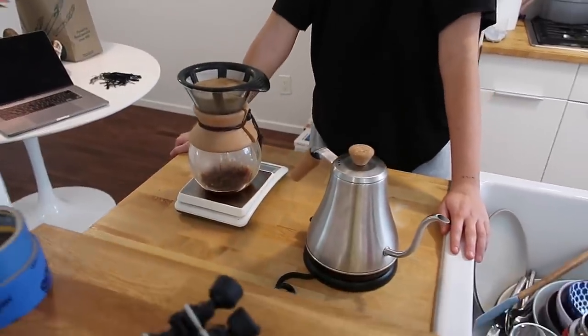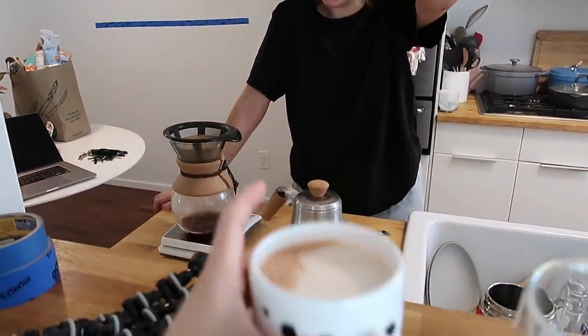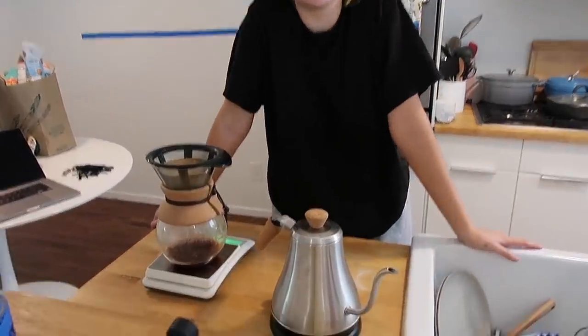People in the comments are going to come for me and my pour over skills — they're lacking. I don't know a lot; I literally just microwave my coffee stuff. I don't know, it's so fancy.